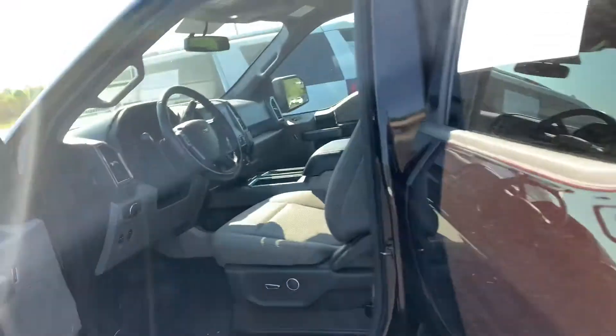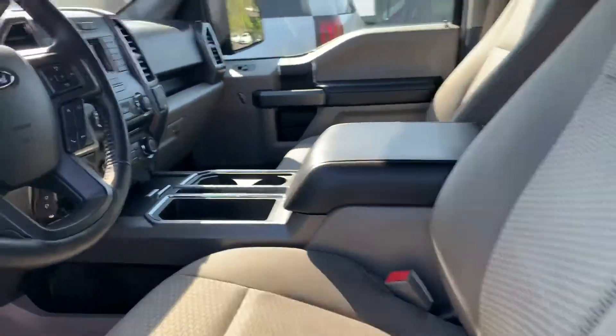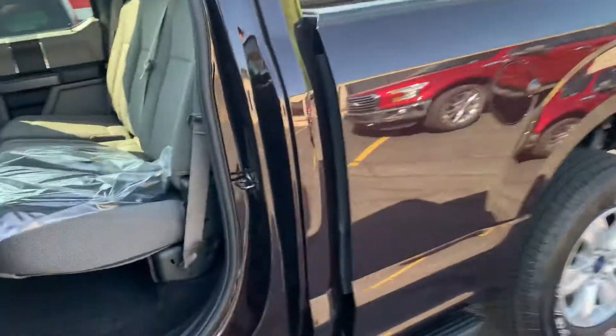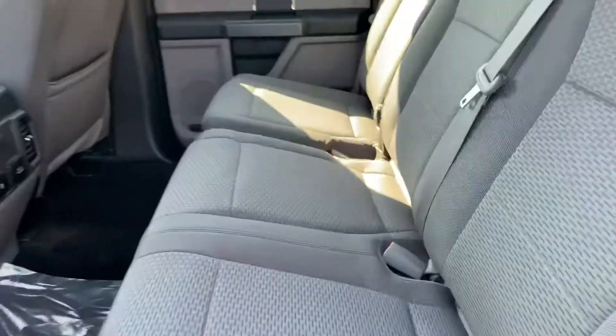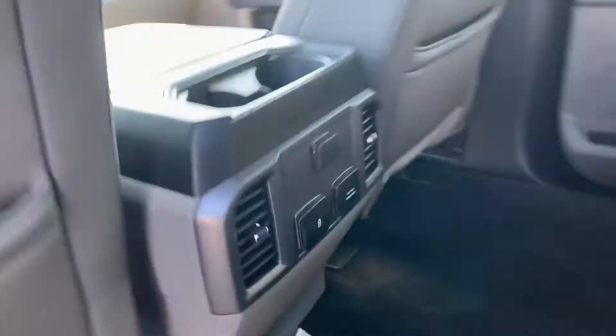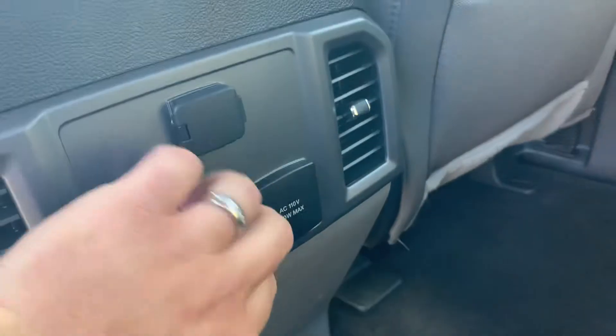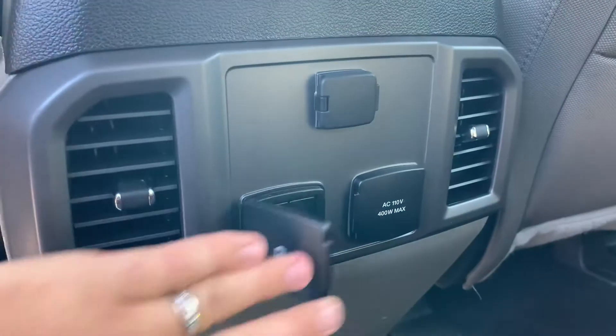We love the center console in these — we get a lot of requests for it. It doesn't have the center console shift, it's still a column shift, but it's bucket seats up front, which I know you guys are loving. Out back, original format still in the plastic — 60/40 lifting bench. Look how clean this truck is.